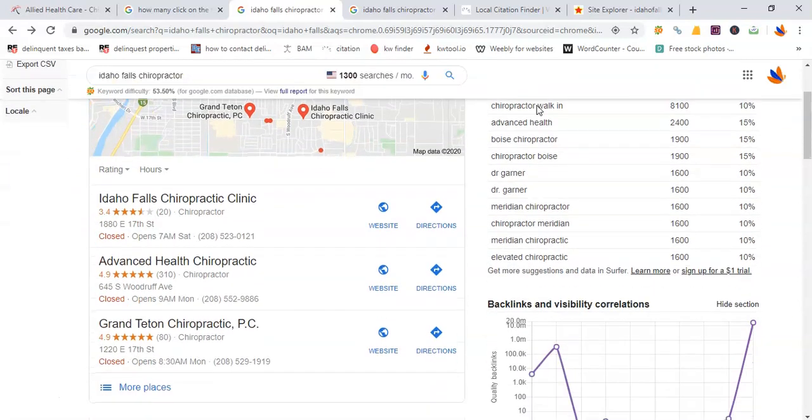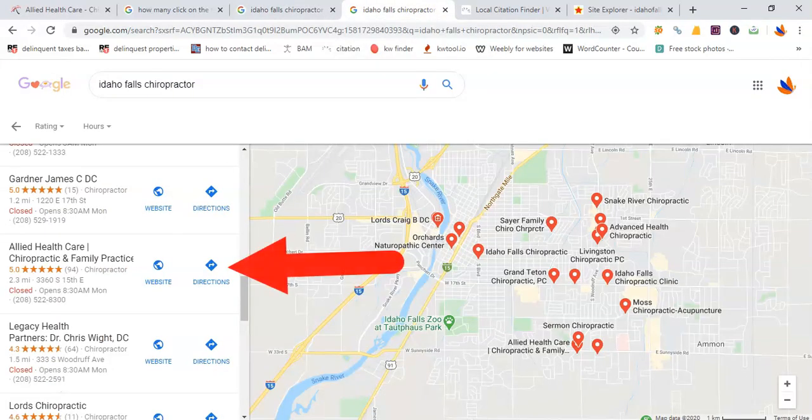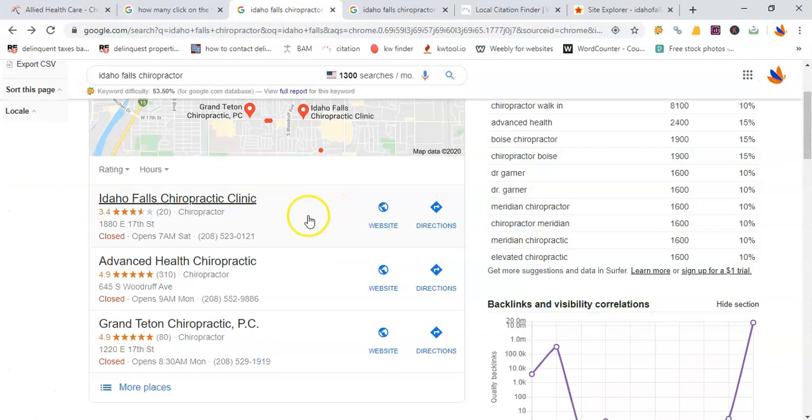First of all, they need to find you in the Google Maps. Right now you are number 13 in the Google Maps listings — that means 12 other chiropractors are being found before those 1,300 prospects come to you. Here's the secret: it's not actually location that gets you to the top of Google Maps, but something called citations.